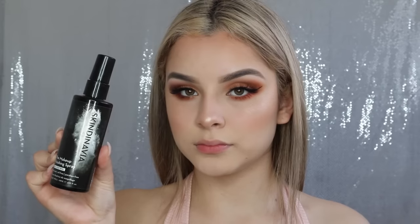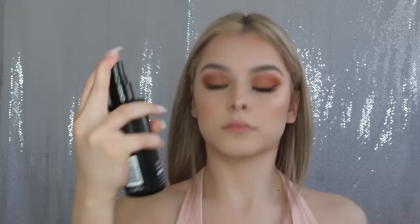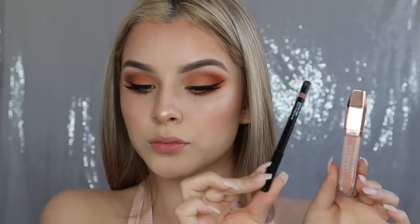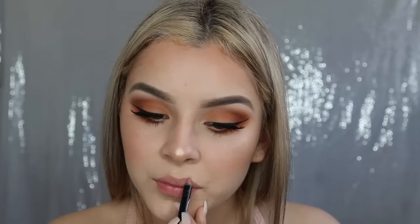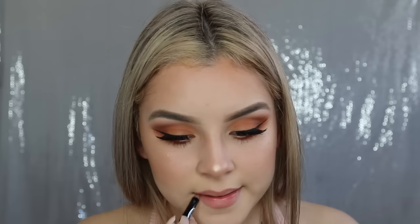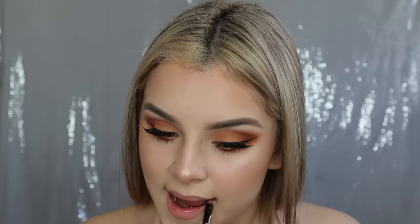Whenever I do lots of highlighting and all this face makeup, I like to take my Skindinavia Finishing Spray — it really locks everything in all day. Then I'm taking my favorite lip combo: I'll be using my DKC Waterproof Gel Lip Liner in the shade Naked, and over top I'll be taking my Velvet 59 Liquid Lipstick in the shade Vanilla Macaroon.